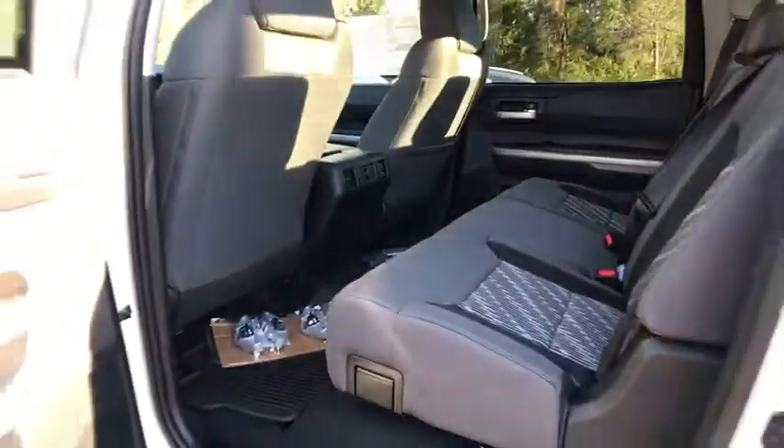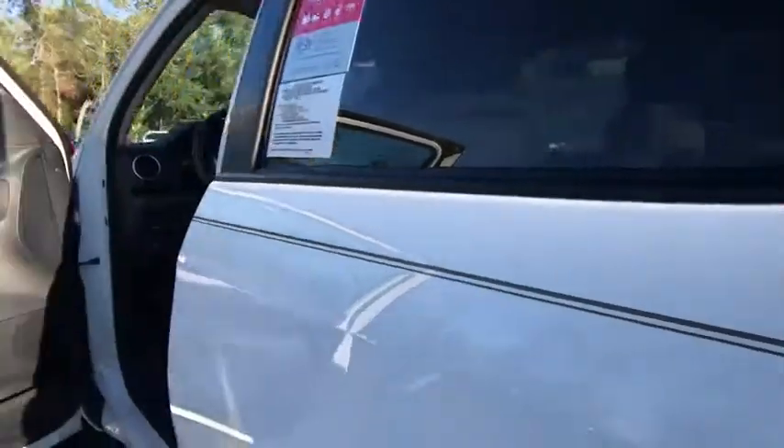Rear defrost, power door locks, MP3 player, CD player, fog lamps. Come take a test drive today.